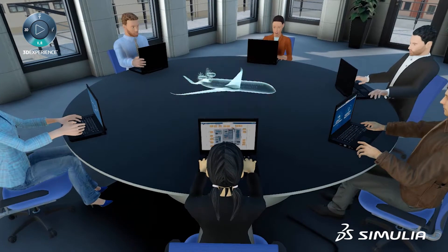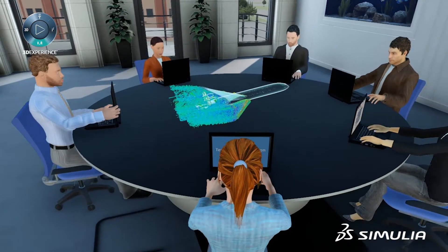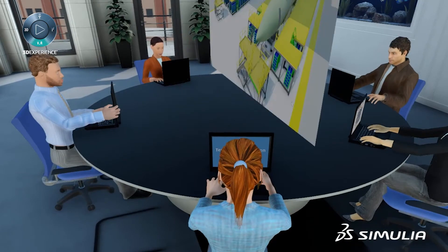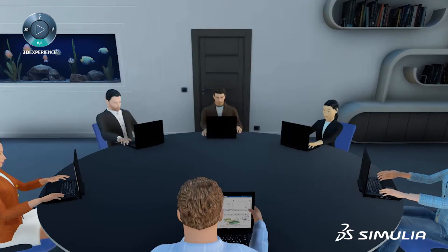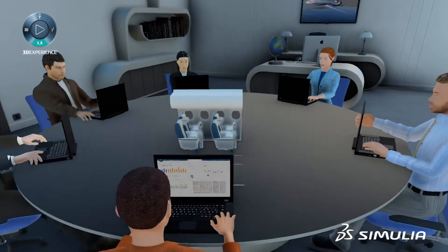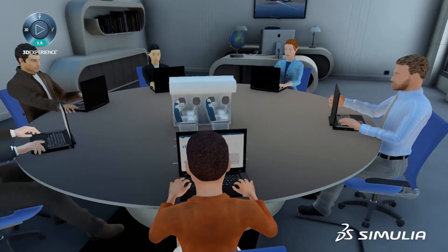With subsystem-level structural validation on the Dassault Systèmes 3DEXPERIENCE platform, aerospace manufacturers can integrate analysis and design virtually, thereby reducing physical tests, increasing certification confidence, and compressing timelines.